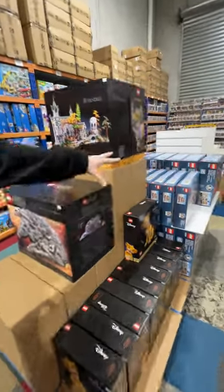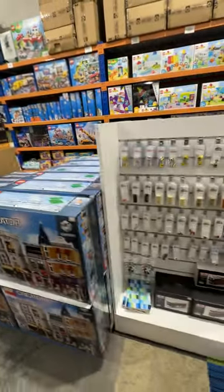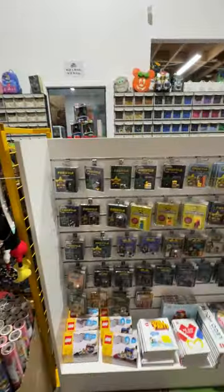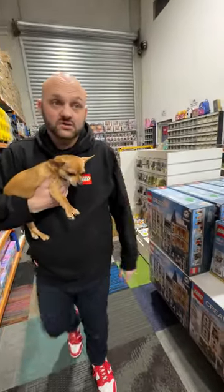Yes, the UCS Falcon — we've got Diners, Assembly Squares. We've got our wall here of bits and bobs that we sell — animals, lots of animals, football players, pop final keychains, Five Star Toys. We've got Prison, Restaurant, and Assembly Square — Assembly Square available in store and online, same as the Hogwarts Castle.